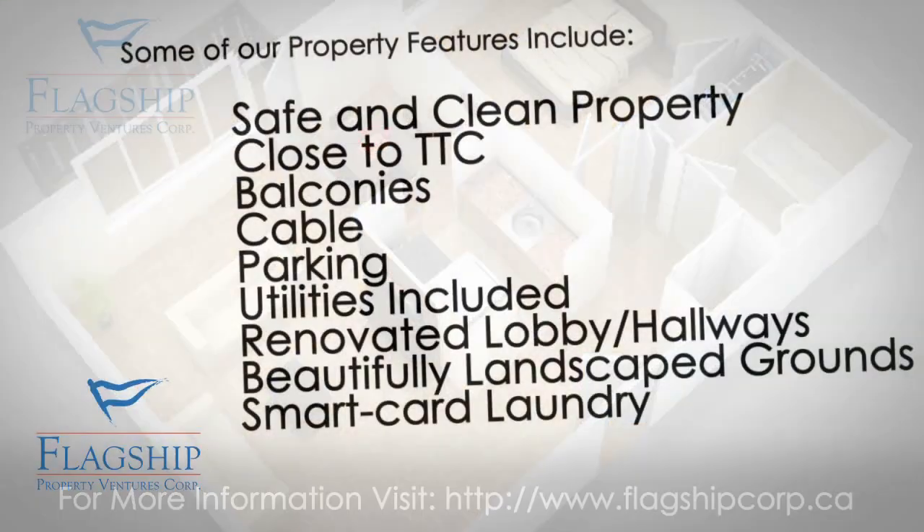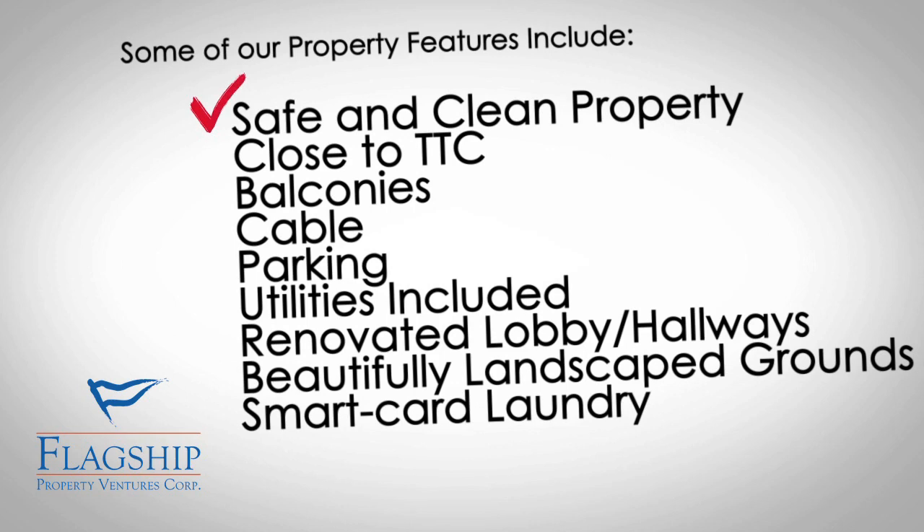Our property features include safe and clean property, close to TTC, balconies, cable, parking, utilities included, renovated lobby and hallways, beautifully landscaped grounds, and new smart card front load laundry.